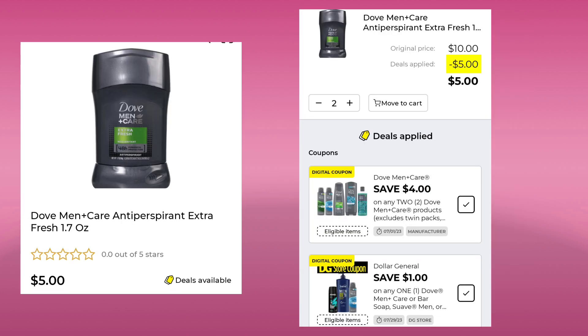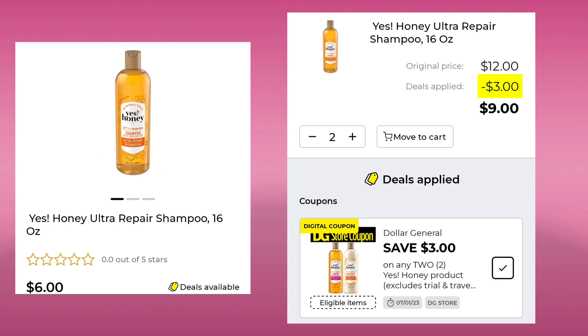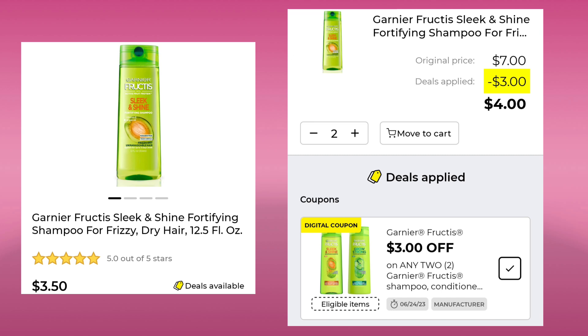The Dove Men Plus Care Antiperspirant is $5. Pick up two, stack these two coupons, and you'll pay $5 for both. The Shea Moisture African Black Soap Clarifying Facial Wipes are $7. You've got to pick up two — you'll save $6 and pay $8 for both. The Yes Honey Ultra Repair Shampoo is $6. Pick up two to use this coupon — you'll save $3 and pay $9. The Garnier Whole Blends is $4.25 a piece. Pick up two, save $3, and pay $5.50. The Garnier Fructis Sleek and Shine are $3.50 a piece — picking up two, you're going to save $3 and pay $4 for both.